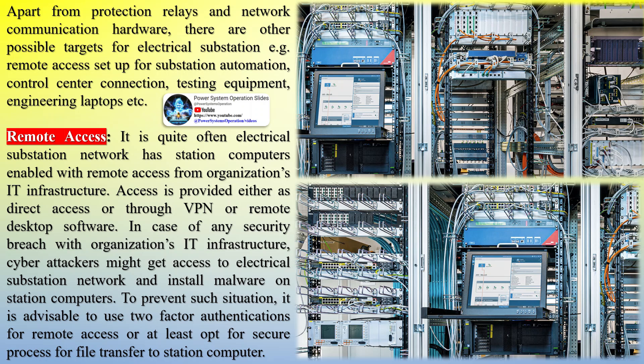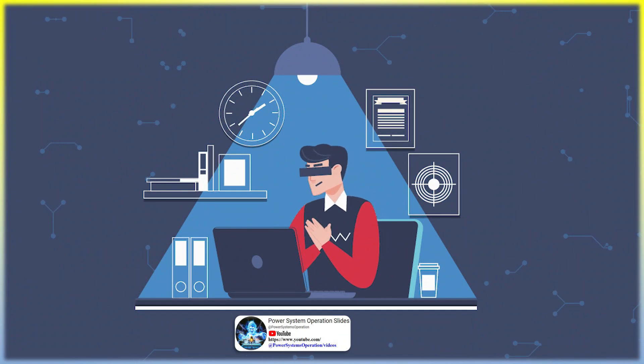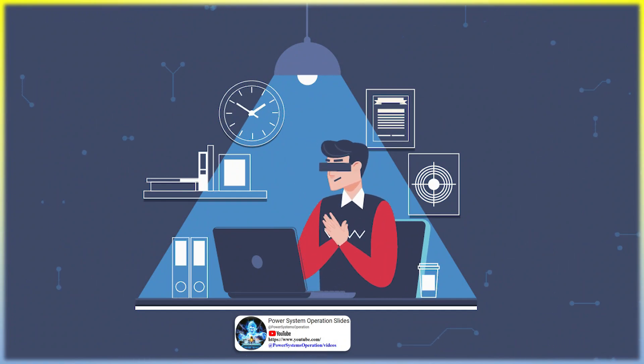Apart from protection relays and network communication hardware, there are other possible targets for electrical substations — for example, remote access setup for substation automation, control center connections, testing equipment, and engineering laptops. Regarding remote access, it is quite often that an electrical substation network has station computers enabled with remote access from the organization's IT infrastructure.